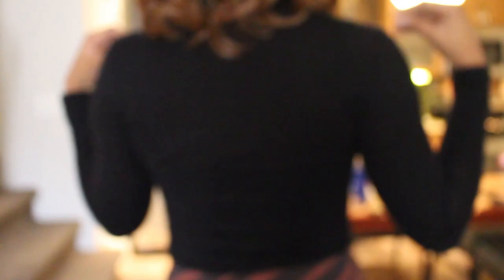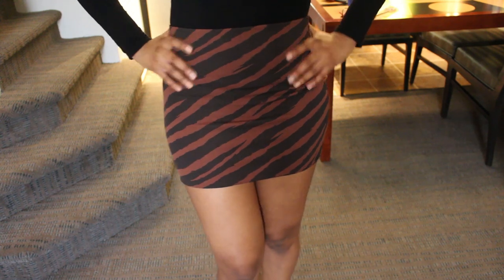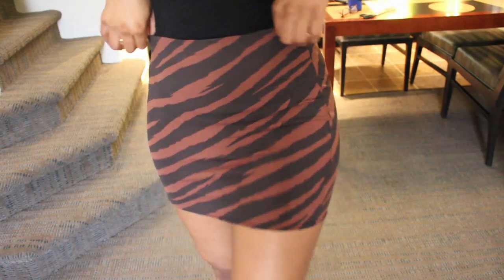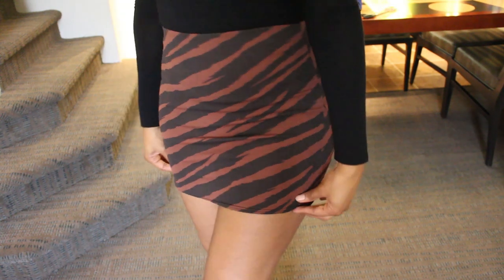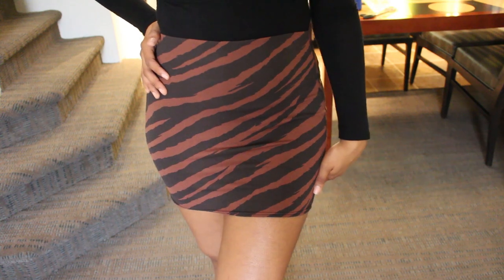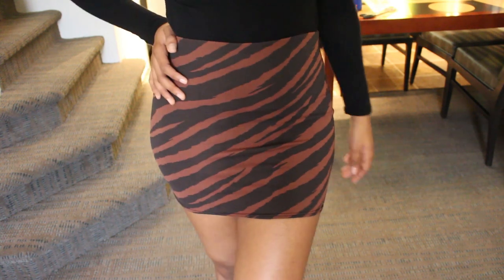I'll link about two or three black turtlenecks down below in the description. The next item you need is a really cute short tiger print or zebra print mini skirt. I got mine from Boohoo, and the skirt was really cheap. I'll find out the price and put it on the screen and in the description box below.